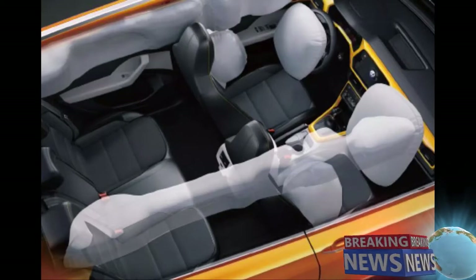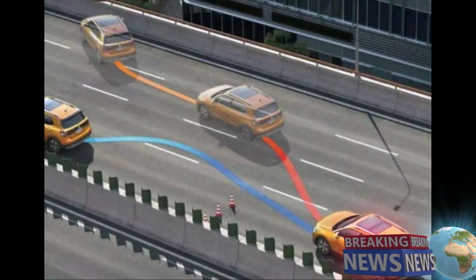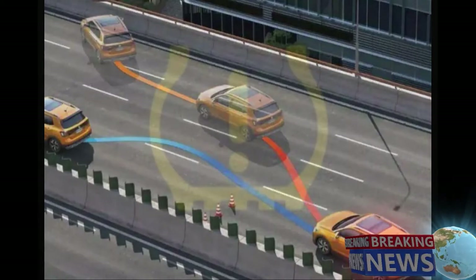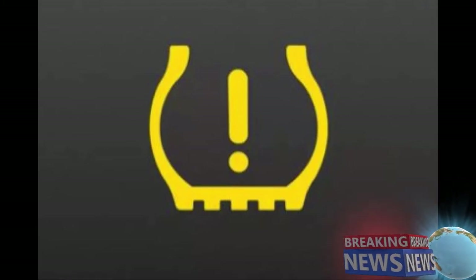T-Cross ESP puts your safety first in all critical situations by automatically applying the brakes at individual wheels to keep the vehicle heading in the right direction. Whether you are faced with debris on the road or some other unforeseen event, when forced to make an evasive maneuver, ESP helps you retain better control and stay on track. The tire pressure monitor system checks your tires constantly, keeping you safer. Maintaining the correct tire pressure also helps your tires last longer and cuts fuel consumption, saving you money at the pumps.